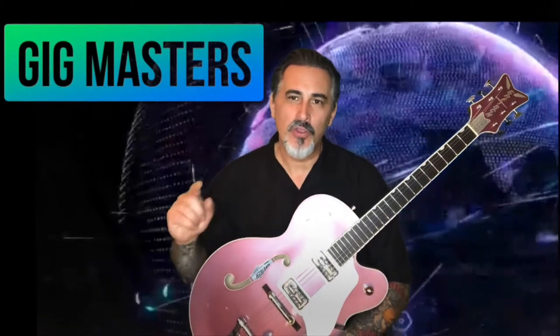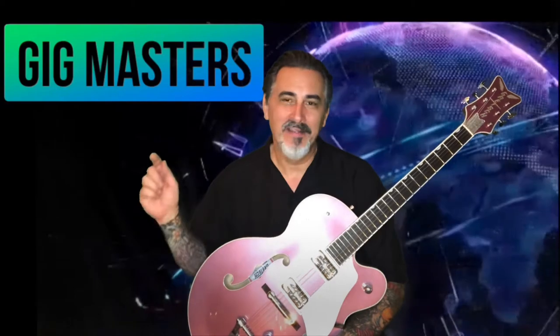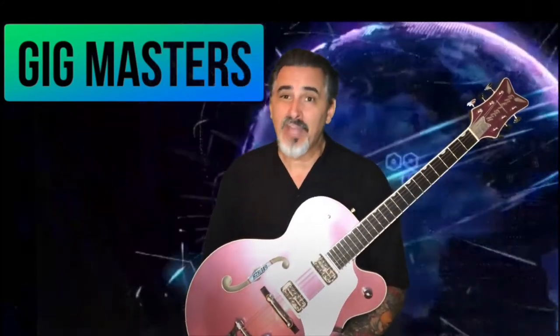Hello ladies and gentlemen and welcome to GigMasters, your channel for tips on how to get and keep more gigs. If you're an aspiring live music performer and you want to start booking gigs and going out and playing coffee shops, country clubs, bars, grocery stores, public libraries, art galleries, weddings, indoor and outdoor — any number of public and private venues that you can think of — this is your channel.